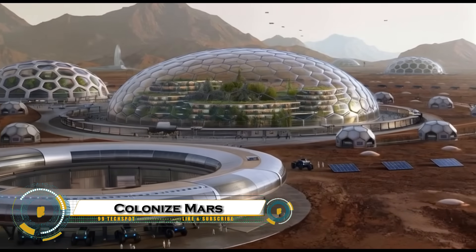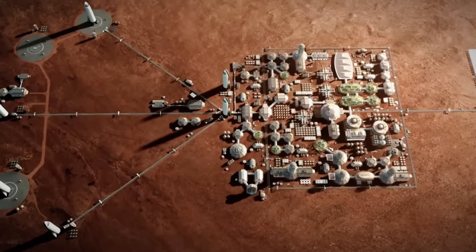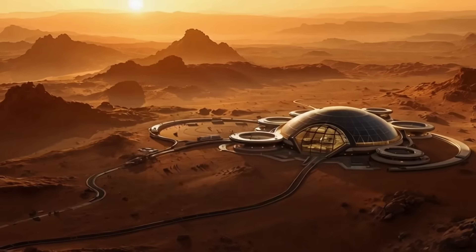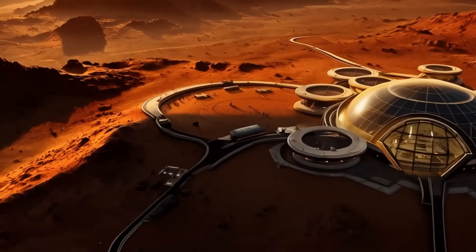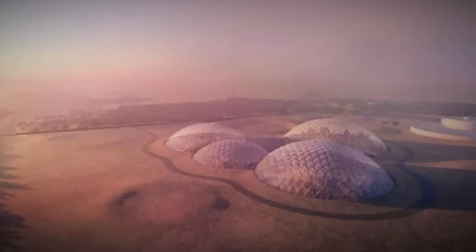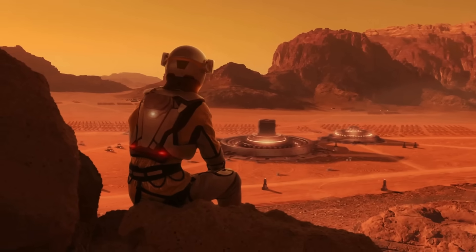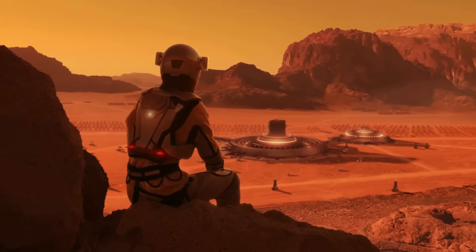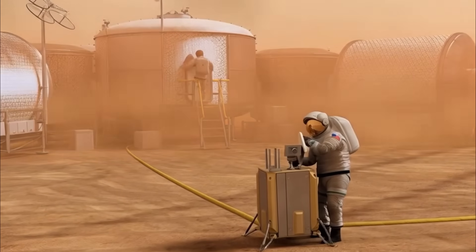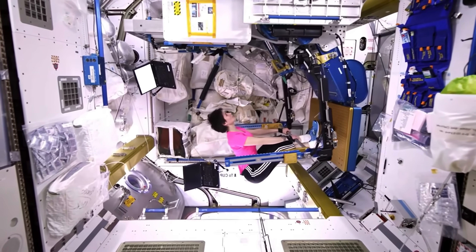Colonizing Mars is one of the most ambitious goals humanity has ever pursued, and it's becoming more real with every breakthrough in space technology. Led by companies like SpaceX, the vision is to send humans to Mars aboard powerful rockets like Starship and begin building self-sustaining habitats. These habitats will be designed to use local resources like extracting water from the soil, generating oxygen, and growing food to support long-term human life. While the challenges are immense, including harsh radiation and freezing temperatures.